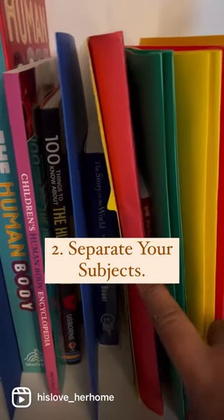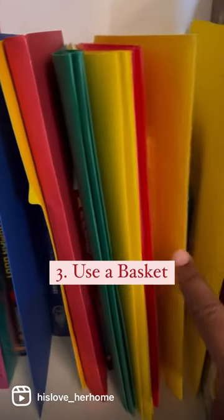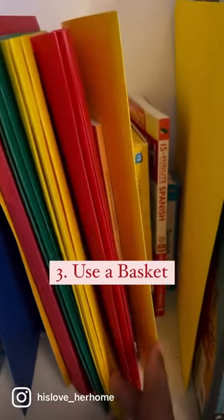Three: have a basket to pull out what you need for that day. Follow for more.